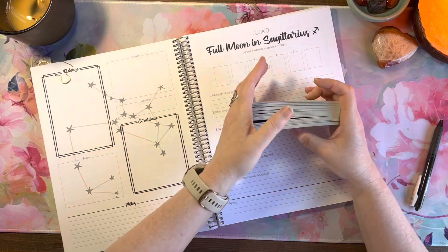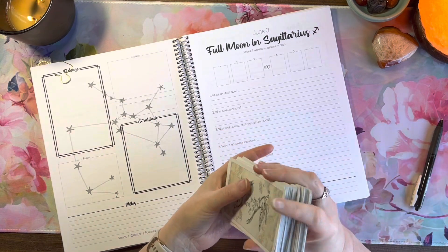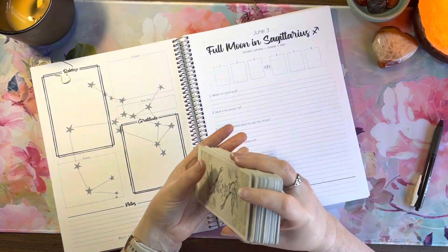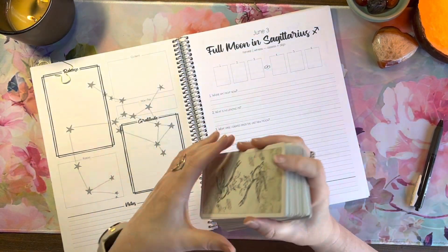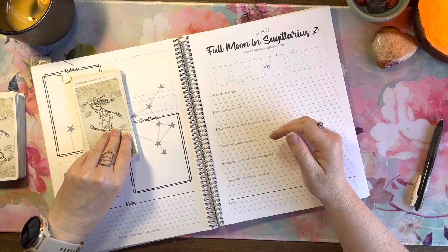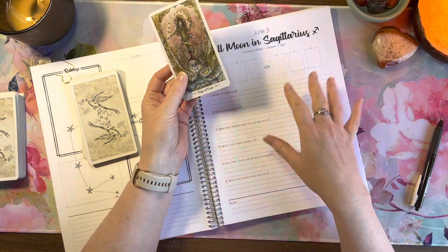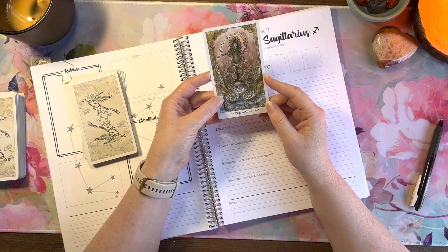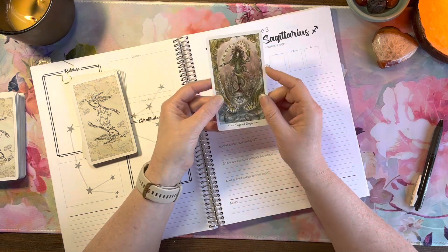I gave the cards a little shuffle before but I can't not shuffle again, so I'm going to shuffle, cut the deck, and then take the cards one at a time off the top. I don't shuffle in between — once it's done, it's done. Okay, here we go. Where am I right now? It's always a little vulnerable doing a personal reading like this.